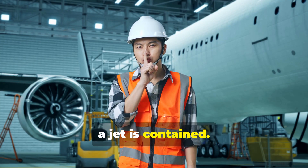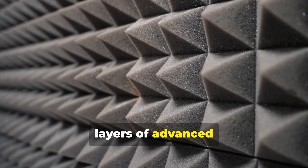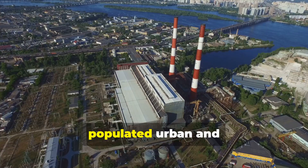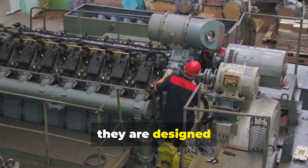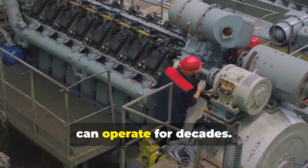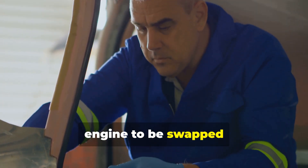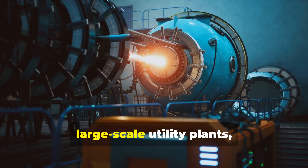And what about the noise? The iconic roar of a jet is contained. These generators are housed within thick acoustic enclosures, engineered with layers of advanced insulation and noise-dampening materials that turn that deafening roar into a manageable hum, making them suitable for installation even in populated urban and industrial environments. Because they are derived from aircraft engines, they are designed for reliability and rapid maintenance. With proper preventative care, these generators can operate for decades. Major overhauls are scheduled every 25,000 to 50,000 hours, and their modular design often allows the entire core engine to be swapped out in just a few days, minimizing downtime.